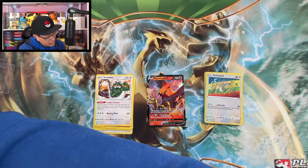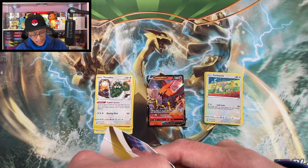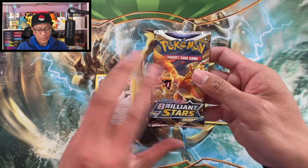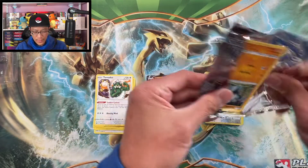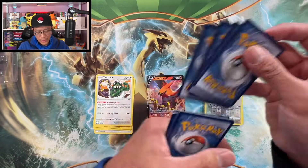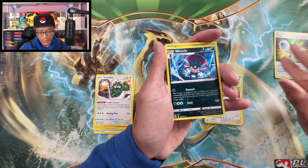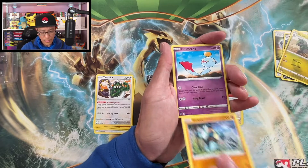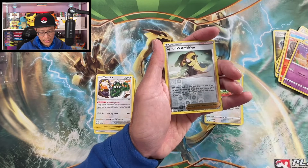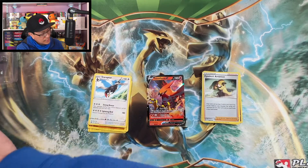Let's get that code card. Next single pack blister — Zarude in the house! Let's go get those bangers — Charizard pack here. The million dollar question: can we pull a Charizard from a Charizard pack? Darkness Energy, Double Turbo Energy, Weavile, Golett, Chimchar, Minccino, Baltoy, Cynthia's Ambition reverse holographic, and a Staraptor regular rare. Let's get that code card.